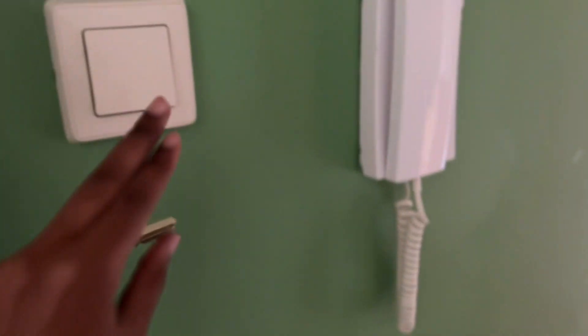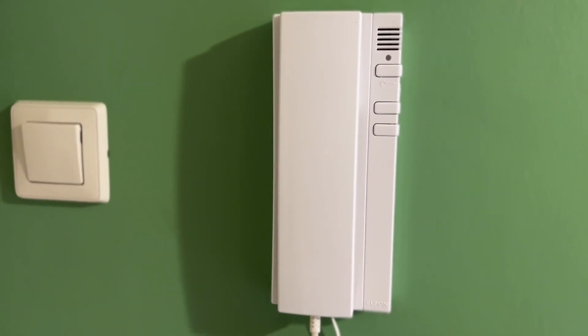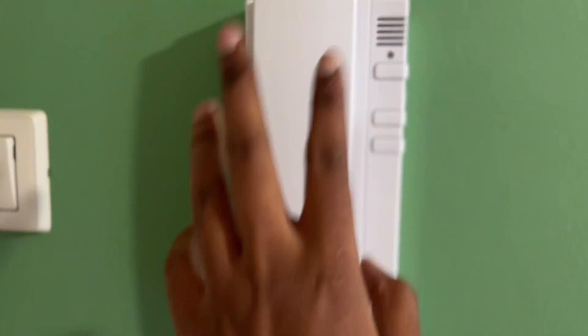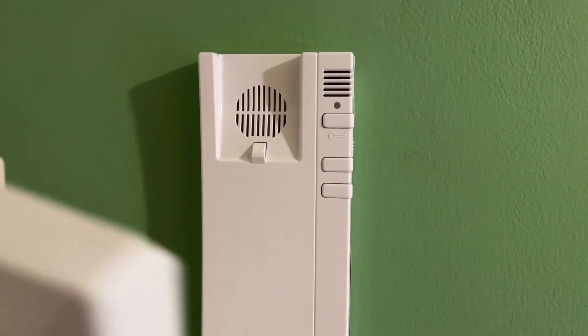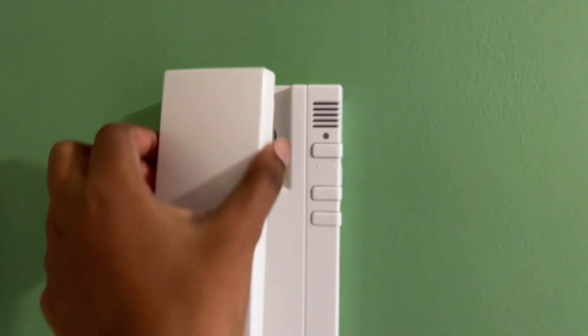Welcome! So here we have a phone. When a guest comes, I tell them my apartment number and they ring the bell. I just pick up the phone, click here, and the door will open.